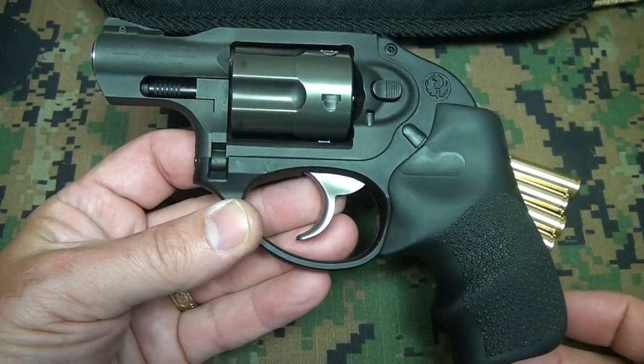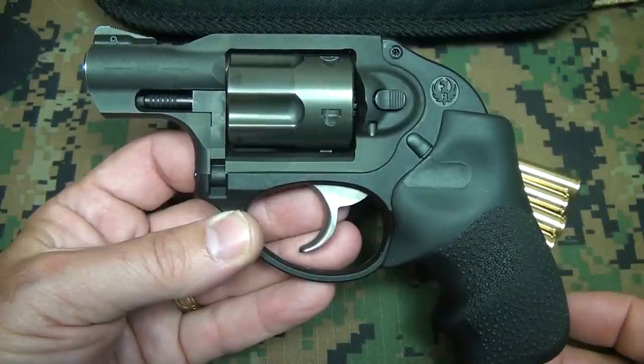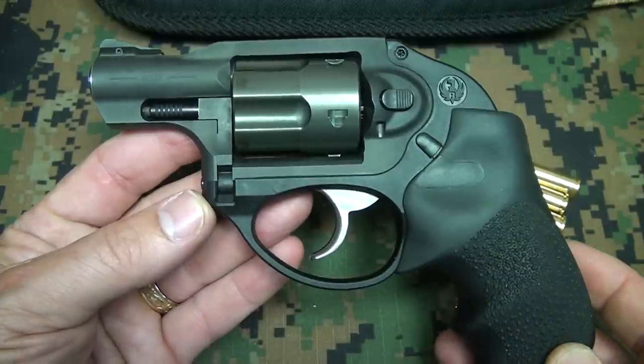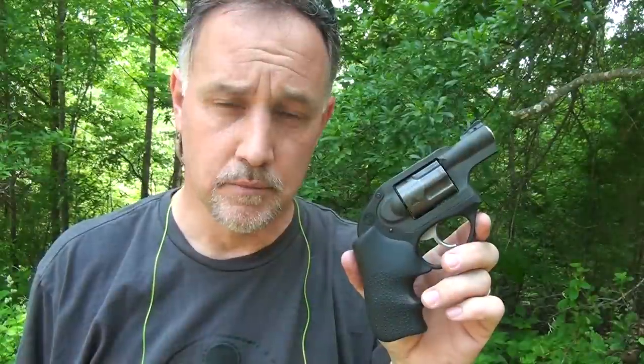The Ruger LCR is an excellent revolver — high quality from Ruger — but it's also a great lightweight option for concealed carry. Be strong. Be of good courage. God bless America. Long live the Republic.